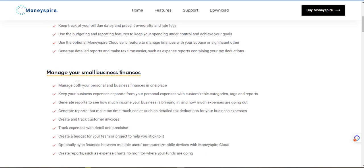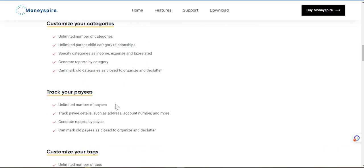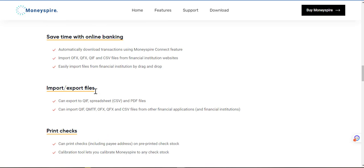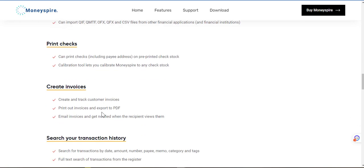It's also good to manage your small business finances and all your accounts — track your bill payments, customize categories, track pays, customize your tags, create a budget, save time with online banking. Import and export files — this can be a game changer. Can export QIF, spreadsheets, CSV and PDF files. Can import QIF, QMTF, QFX and CSV files from other financial applications and financial institutions. You could print checks — including pay address on pre-printed check stock and calibration tools to calibrate MoneySpire to any check stock. Wow, this is impressive.